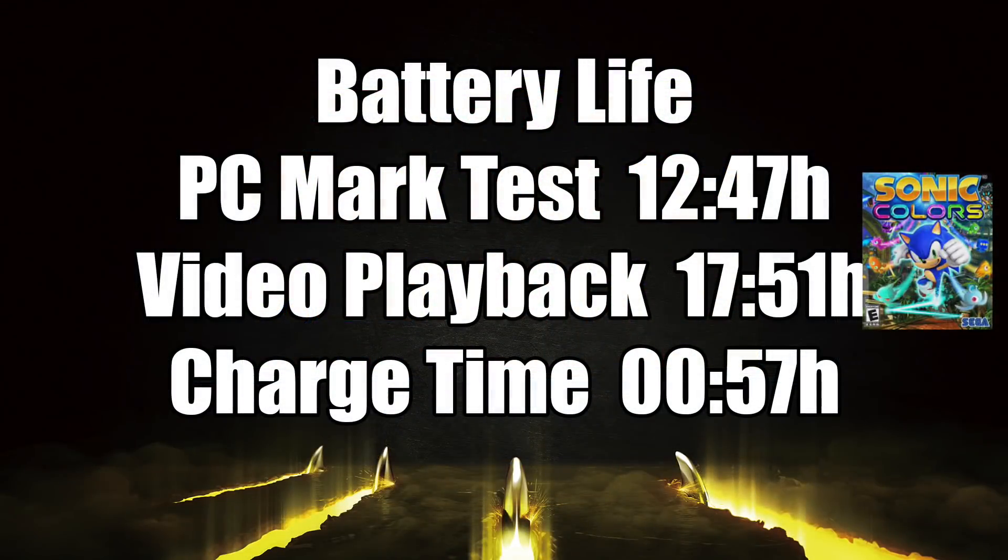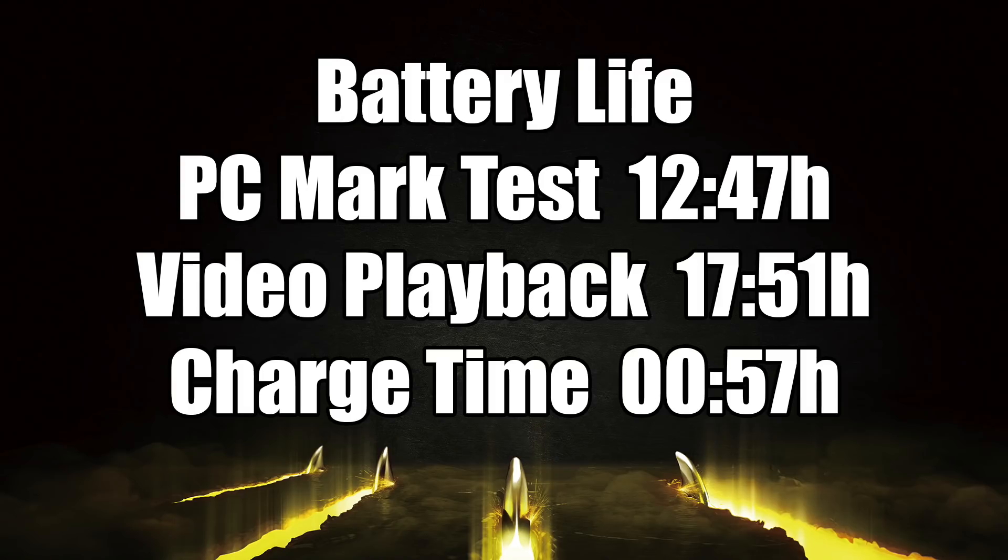When it comes to battery life, it's not bad at all. I ran a PCMark battery test and got 12 hours and 47 minutes out of it. Video playback: 17 hours and 51 minutes, and this thing charges up from 0 to 100 in 57 minutes. As for gaming, it will vary — if you're going with something like Genshin Impact, Call of Duty Mobile, or PUBG, I'd say you'd get around 5 to 6 hours. But if you mainly do light gaming like casual tap apps, you could get 9 hours of continuous gameplay.